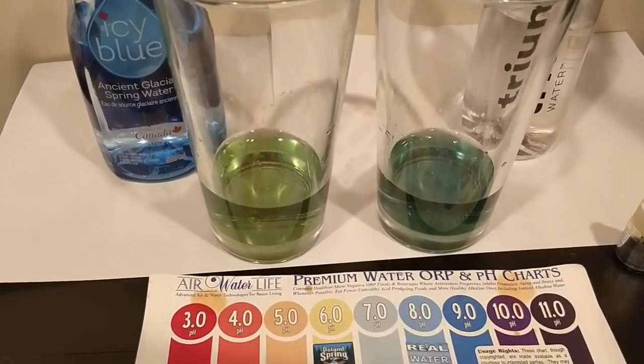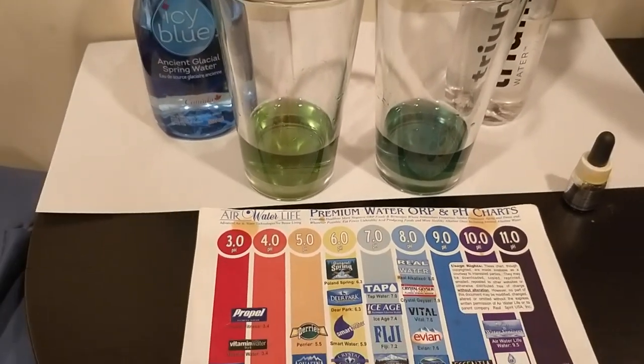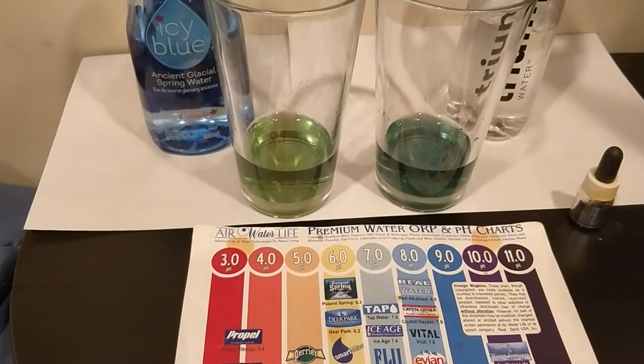Here are the results of the pH test. I'm colorblind so I'll let you guys look at the chart and decide which color you think they match up with — again, they both advertise an 8.5 pH level. I should also mention the Icy Blue bottle has a blue tint to it, which I think helps protect the water and keep it more pure. It also looks nice with the design of the bottle.